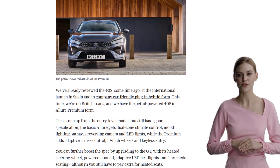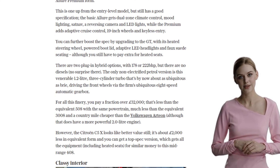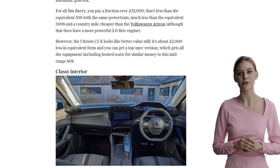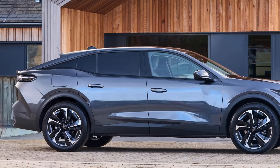But what about the interior? Well, the 408 doesn't disappoint. It boasts a classy and upmarket cabin, with soft upholstery on the dashboard and doors, and ambient lighting that adds a touch of glamour. The switchgear feels lovely to the touch, and there's plenty of storage options for all your needs.